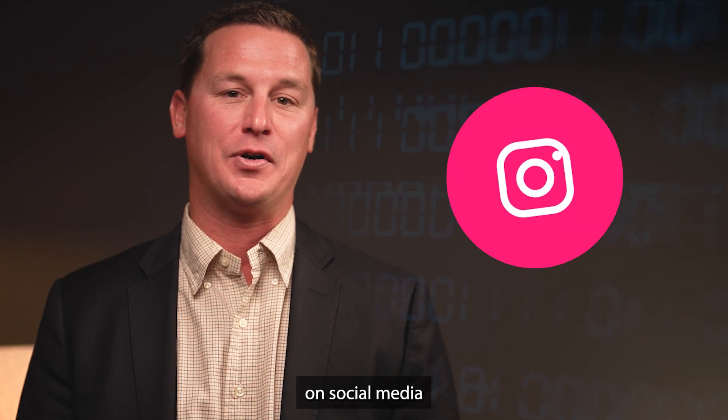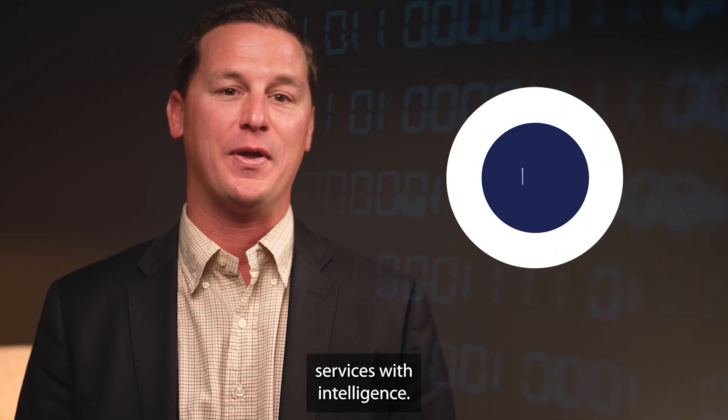And don't forget to like us and subscribe on social media for more information on property management services with intelligence.